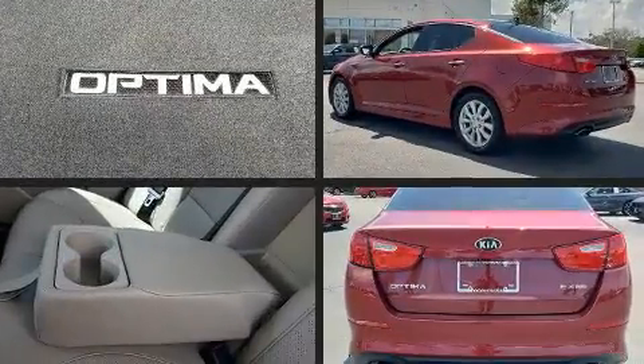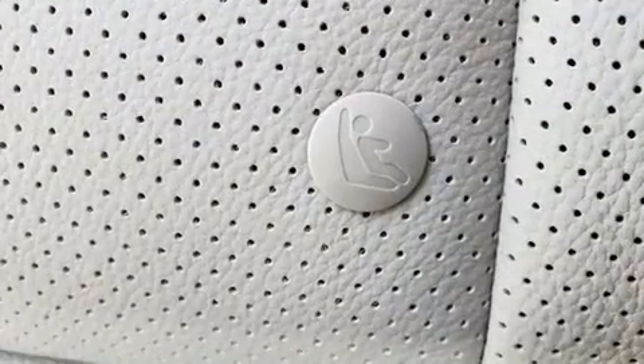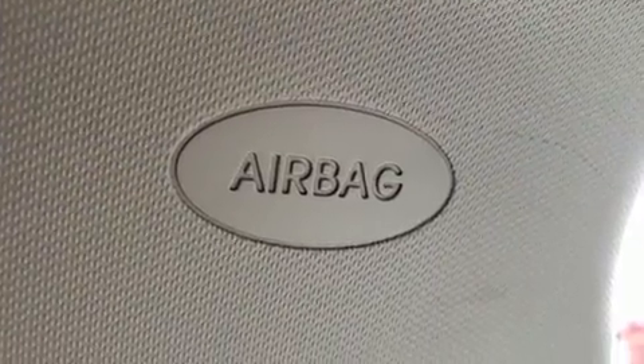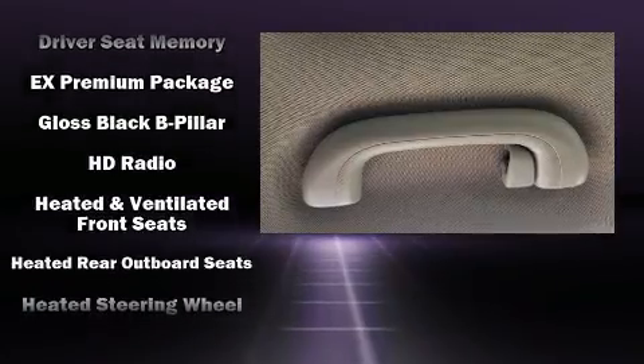Kia ensures the safety and security of its passengers with equipment such as dual front impact airbags with occupant sensing airbag, front side impact airbags, traction control, ignition disabling, and four-wheel disc brakes with ABS.